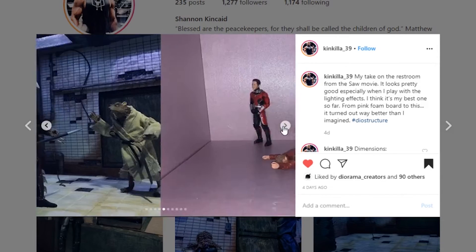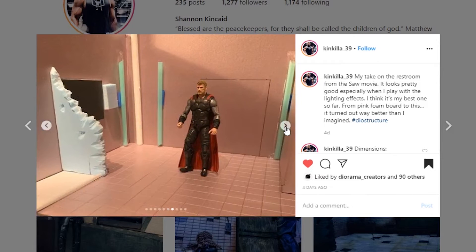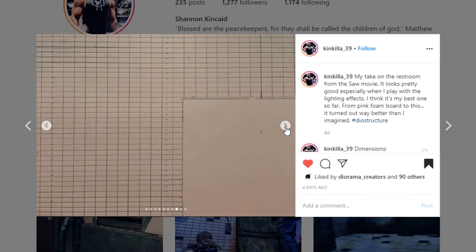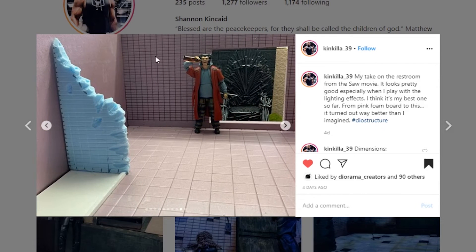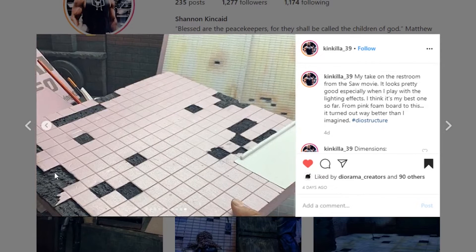We've got a couple of Batman figures and some Teenage Mutant Ninja Turtles. Here are some of the work-in-progress pics — look at that, super cool. Lots of work with all that sculpting, and then they went ahead and pulled out some of those tiles to give that damaged look. Really very well done.